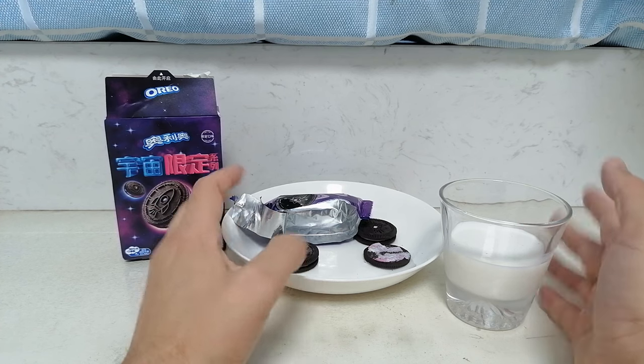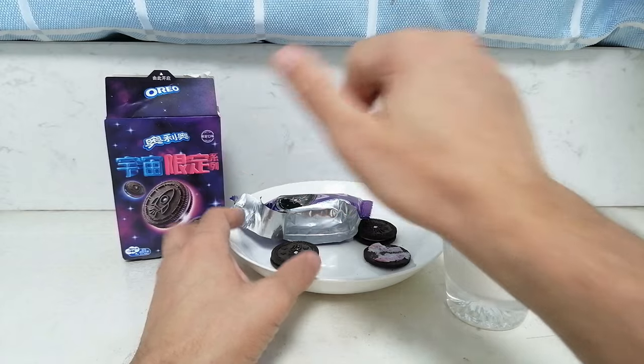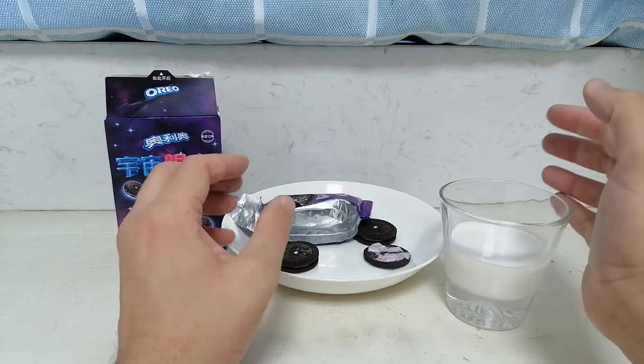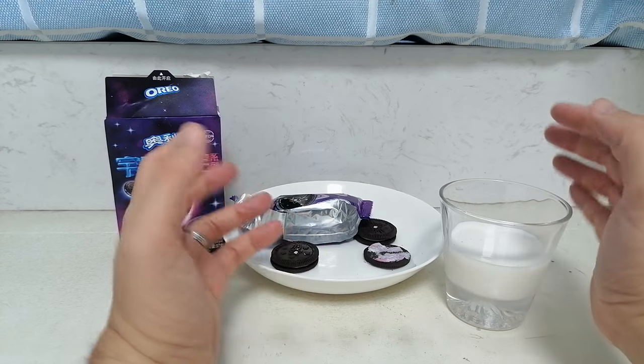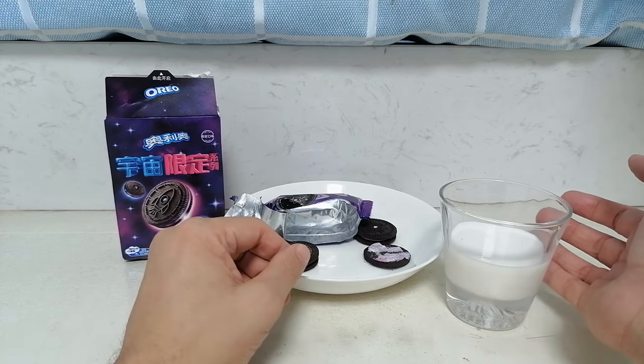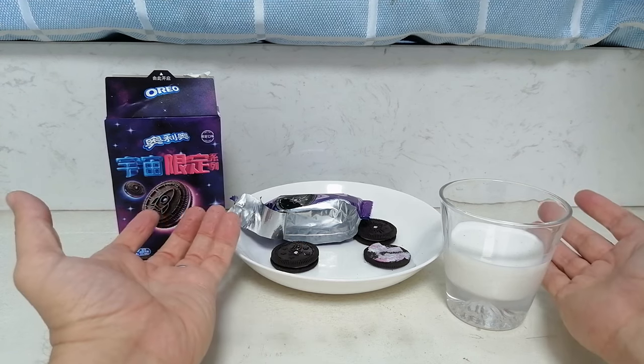Overall, I'm gonna give these a mid rating. Not because I don't like them — it's because they're not that different from a regular Oreo. It's mostly just a gimmick. It's got popping candy and designs on it, that's basically it. Anyway, have you guys tried these? Let me know.